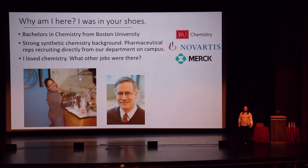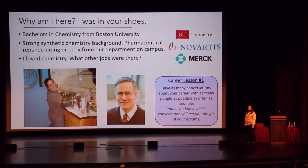So I want to tell you a couple of professional development tips. Career lesson number one: have as many conversations about your career with as many people as possible, and as often as possible. You never know which conversation is going to change your life and help you get the job of your dreams. So start talking about it early and often.